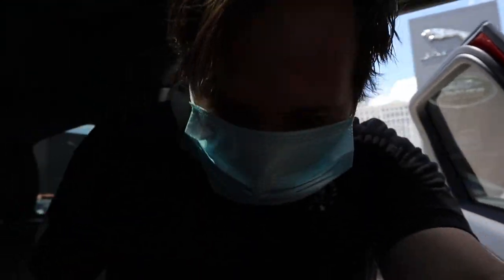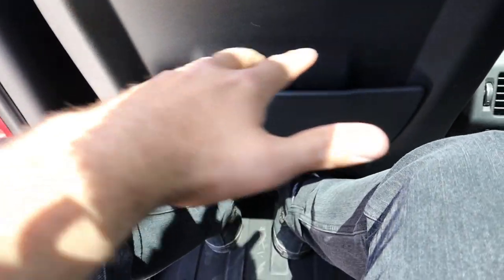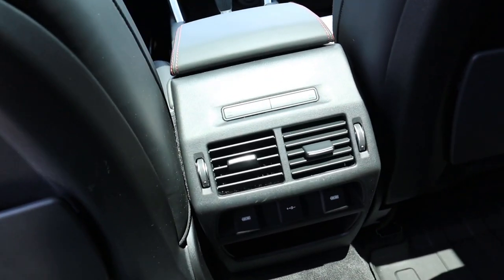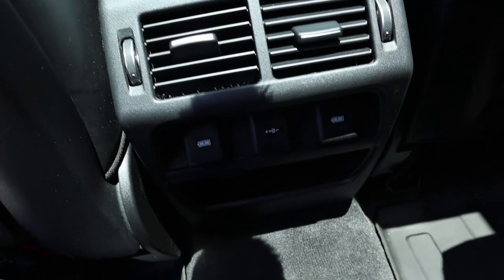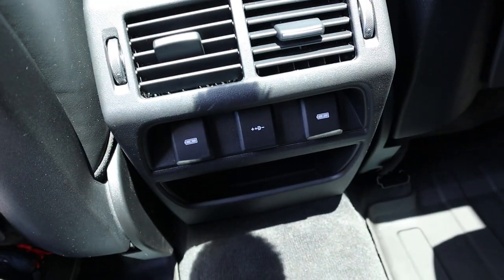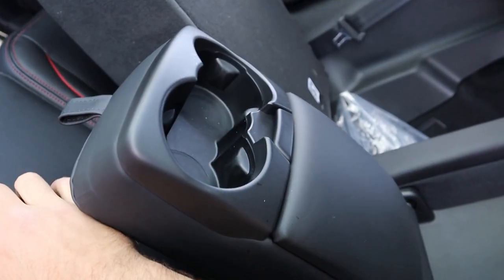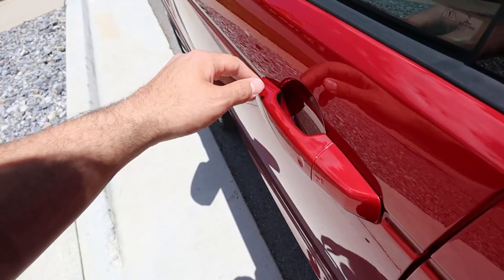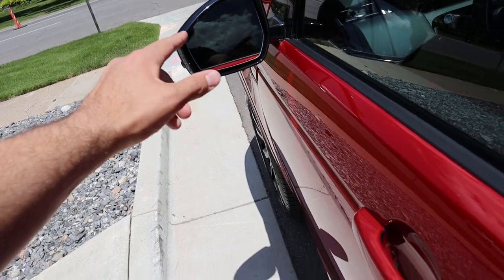I'm 5'11" and legroom is pretty full back here. You can actually control the climate from the rear, and there are a bunch of little areas where you can charge devices back here as well. There's a little cup holder armrest thing. In terms of headroom, yeah, it's got a lot.